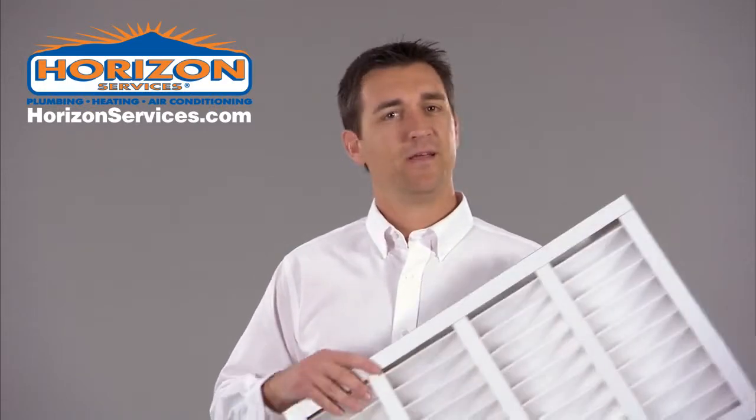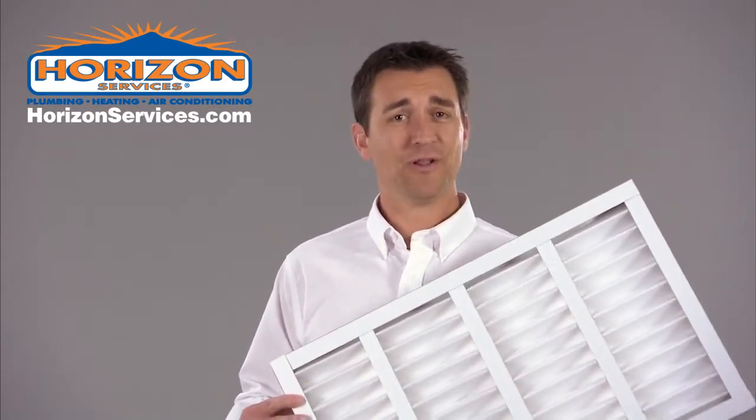One of the most important things we check to keep you comfortable is your furnace filter. If you don't change your filter roughly every month, dirt will collect in your furnace. When this happens, your furnace can't move as much warm air into your home as it should.